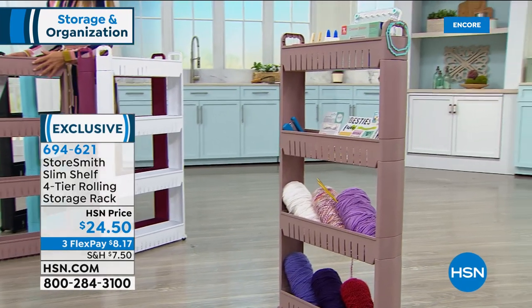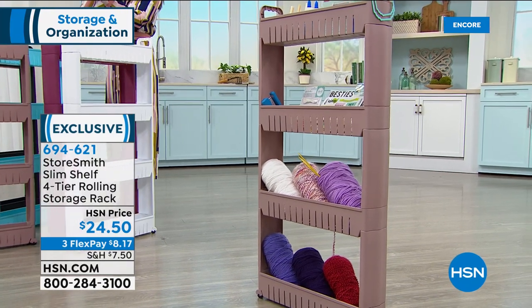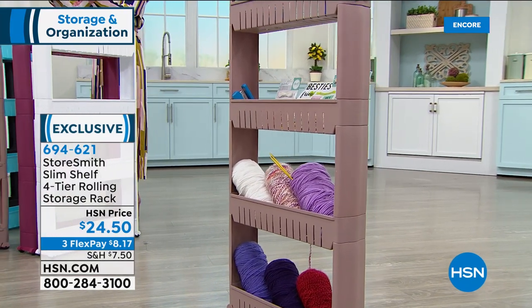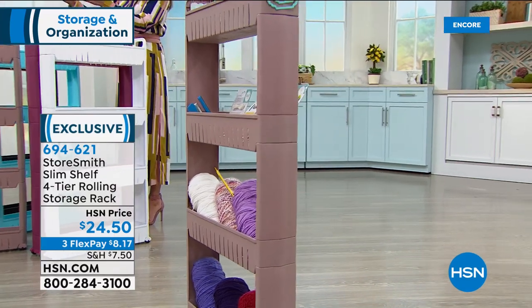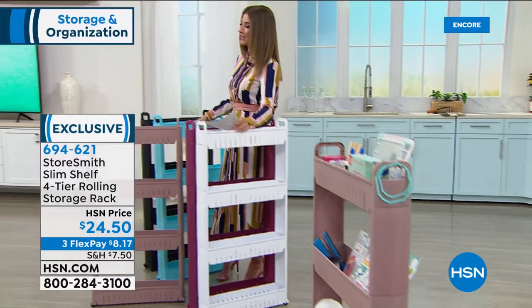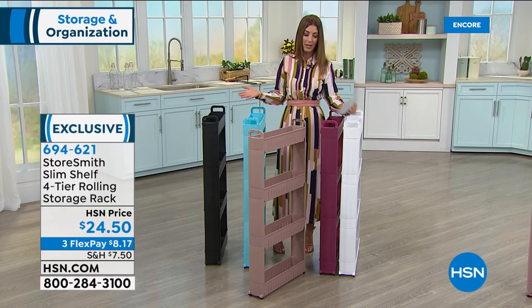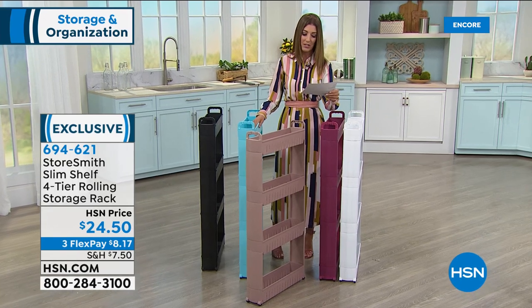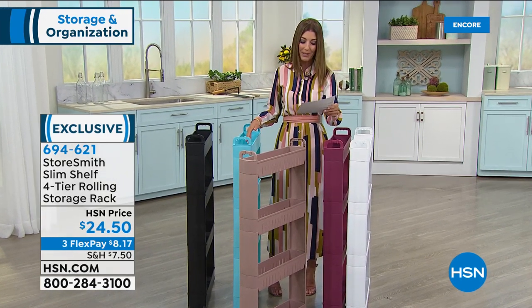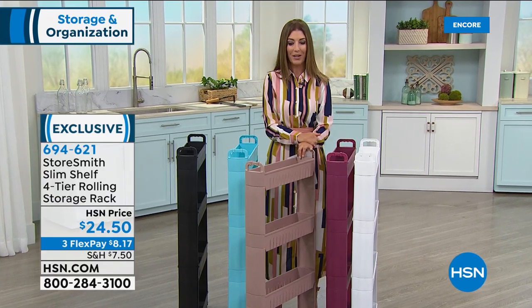Maybe it's your knitting material, crafting supplies, or kids' art supplies. Once you get this home, you'll find more ways to use it. Some customers use them for adult beverages — we don't judge here at HSN. Cleaning supplies, or maybe just all the lotions and potions that help you get ready in the morning.